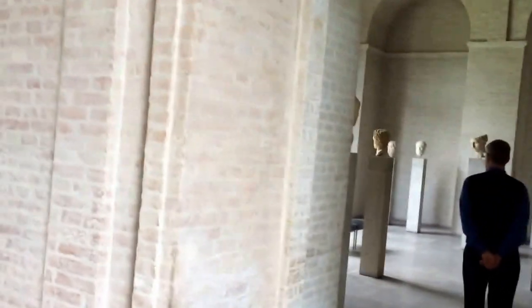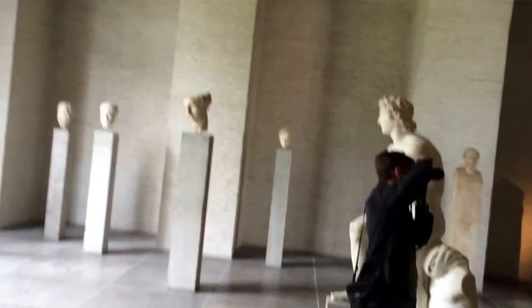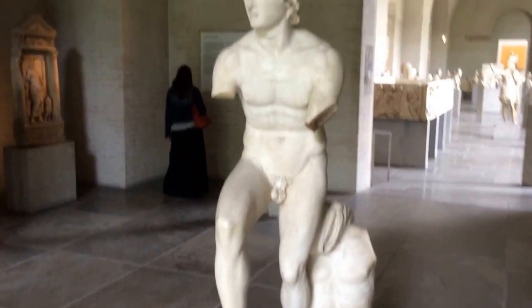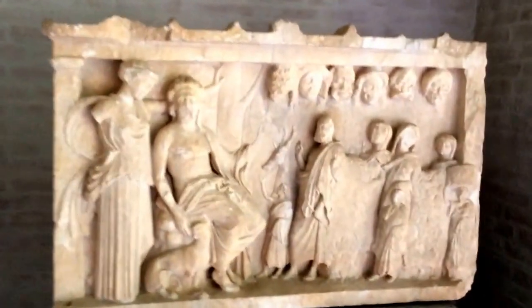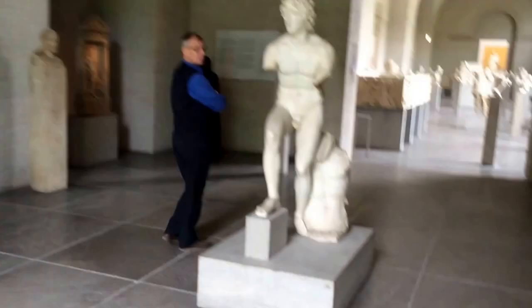Now we're going to be entering the room of Alexander the Great. The statue that features in the center is actually a Roman version which took his portrait and put it in a naked nude bust. This is Alexander the Great — this is what he looked like. Notice on the right-hand corner there are actor masks, so this is some sort of acting-related piece. Here's another portrait of Alexander the Great.